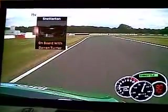A good exit here, very important, as we come up to the two fast corners — the Bomb Hole, a great corner. The car drops away, a bit of understeer, a bit of oversteer on the exit.